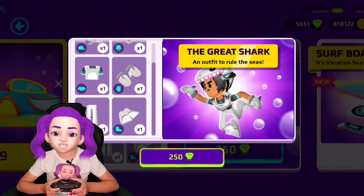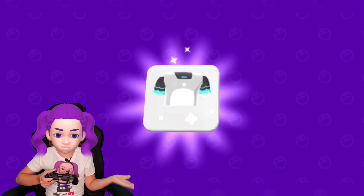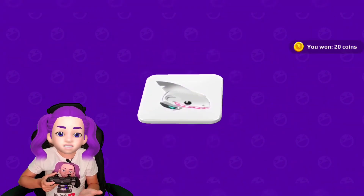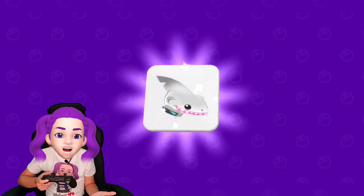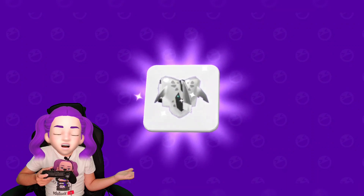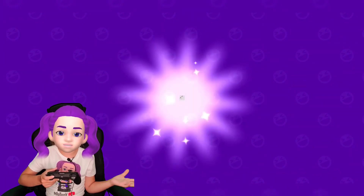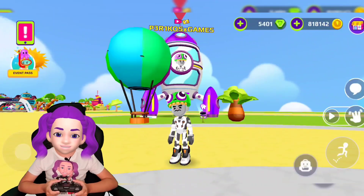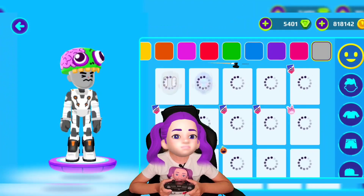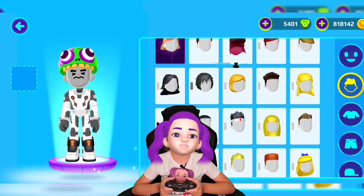It comes with the shirt and the pants — I'm very excited. Whoa, that is super cool! Oh my gosh, that is so cool, look at that! That is awesome, guys. No seriously, this is super cool.